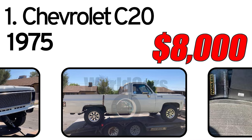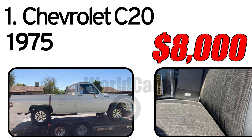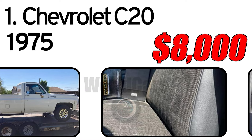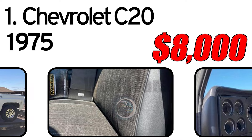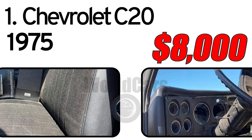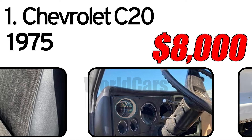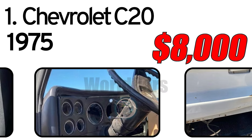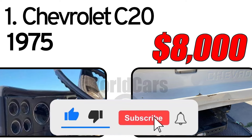1975 year of issue. 1975 Chevy C20, 3/4-tonne long bed. Near complete restoration started, crate motor 350, never started. 700R transmission, complete new interior: seat, dash, door panels, carpet.